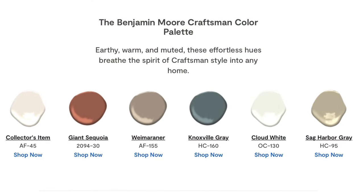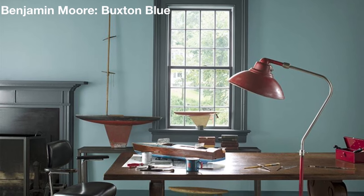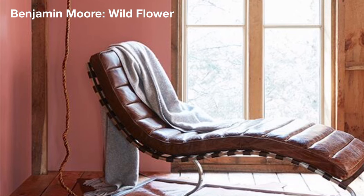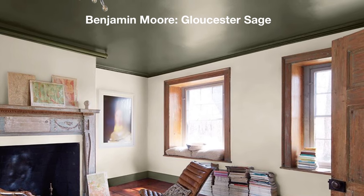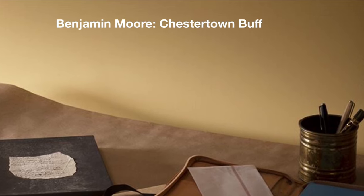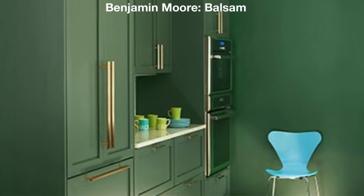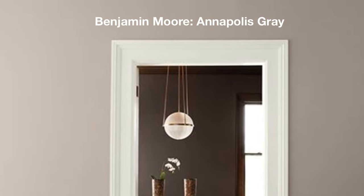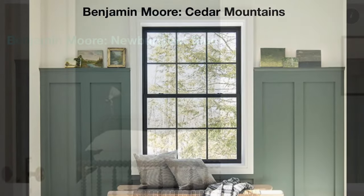Introduced at the turn of the 20th century, Craftsman style provided a stark contrast to the Victorian-era opulence of the industrial age. Influenced by the simple beauty of nature and a focus on hand-crafted, high quality, Craftsman style evokes a classic character that endures today. This timeless Craftsman color palette features sage, russet brown, grayish, two off-white hues, and an alluring blue-green. Earthy, warm, and muted, these effortless hues breathe the spirit of Craftsman style into any home.